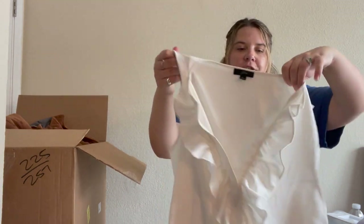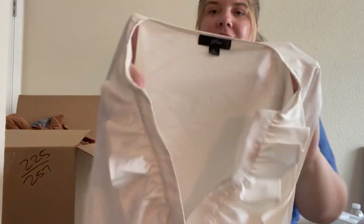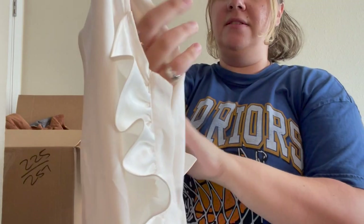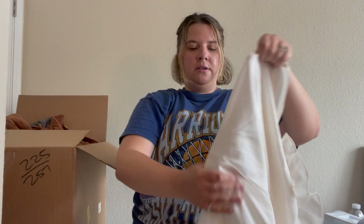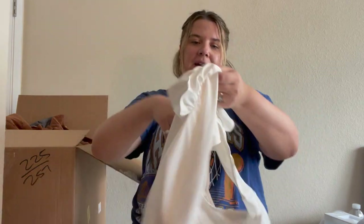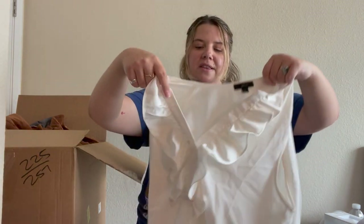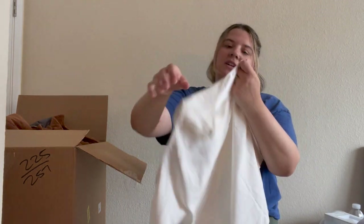A J.Crew blouse with frills on the front, size large — that's great! Sleeveless, off-white color, just polyester, from 2019. I will sell this — I never usually find J.Crew in bigger sizes. I do see a stain but it looks like it could come out with just some stain treatment.